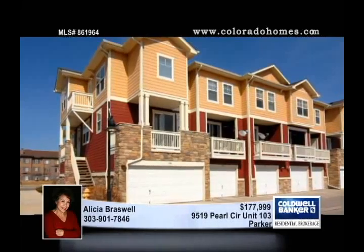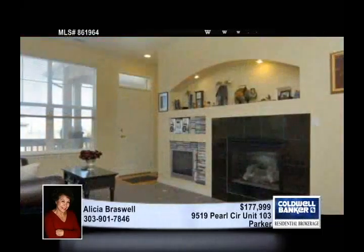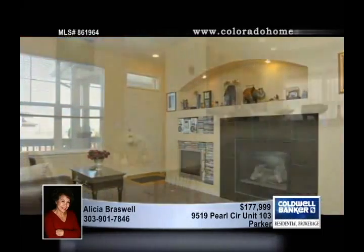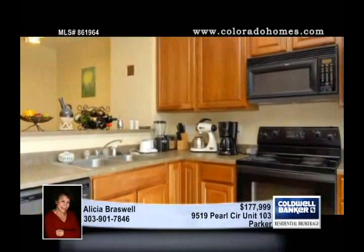High ceilings create an open feel in this sunny and bright home in an excellent location in Parker. There are two master suites, two and a half baths, a walk-in closet, a basement, a balcony off the kitchen, and lots of storage space.